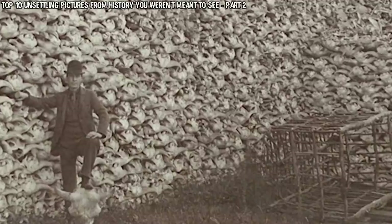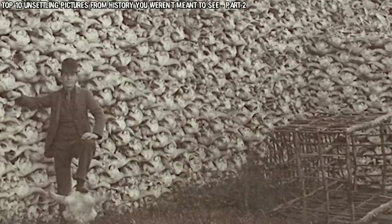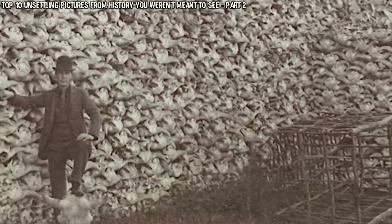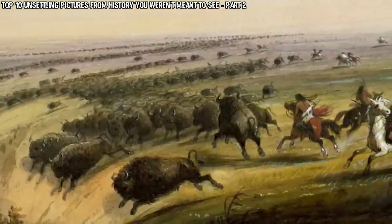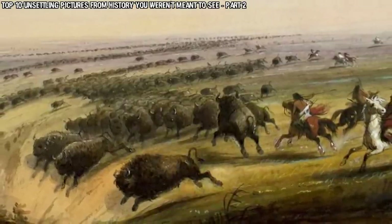The US government was even paying a bounty for each bison skull, and military commanders were ordering troops to kill bison not for them to eat, but just so that the indigenous couldn't. That story, coupled with the sheer mass amounts of skulls seen in this photo, is exactly what makes it so exceptionally unsettling. These bones would likely be on their way to become fertilizer.